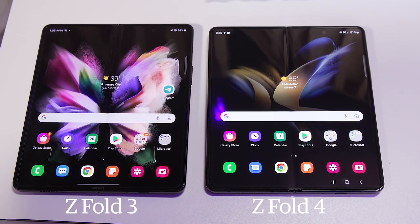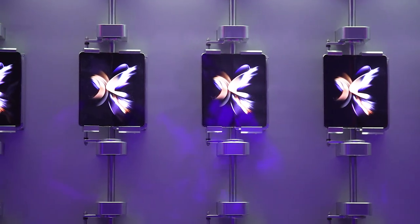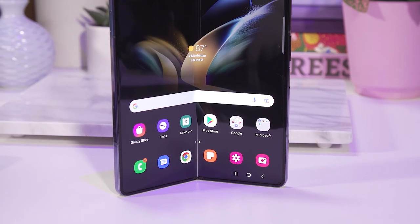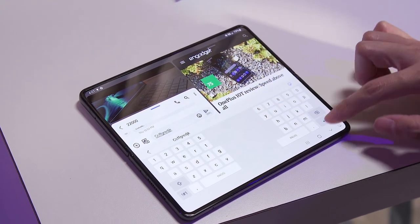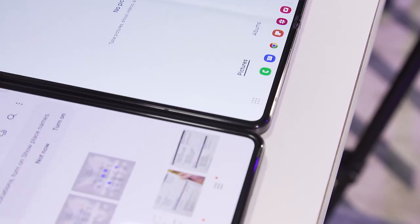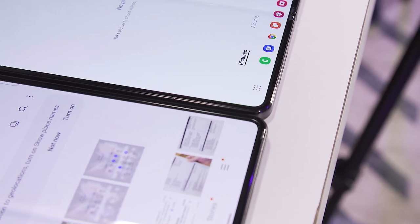Although I couldn't really tell the difference holding the Z Fold 4 and Z Fold 3 side by side, Samsung says the new device is about eight grams lighter. The company also says it's more durable than before, with its main screen having a 45% stronger panel. When you open up the Galaxy Z Fold 4, you'll see a 7.6-inch screen running at 2176 by 1812. It's got slimmer bezels, though honestly I couldn't tell the difference until I was really nitpicking — maybe the bottom bezel seemed a little thinner.